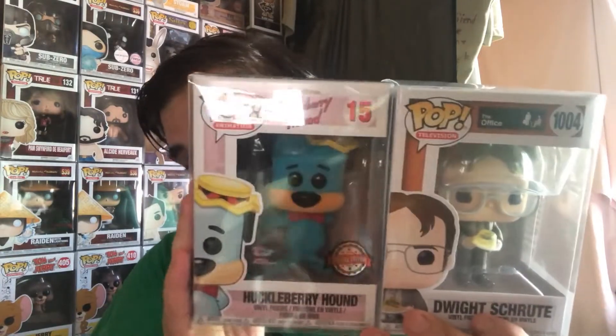I don't know if I'll keep it — at the moment I actually do like it. Dwight I'm definitely not keeping. This one I'm still undecided on. But one more spin for you guys — so that's what I got out of the Pop King AU mystery box: Dwight and Huckleberry Hound flocked. No Freddy Funko Make-a-Wish Foundation 5000-piece. I was hoping to get that, but I kind of knew I wouldn't.